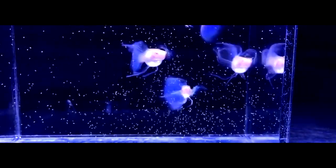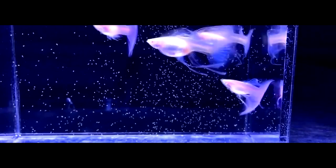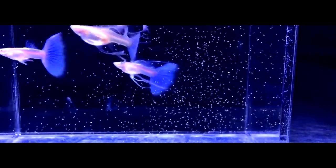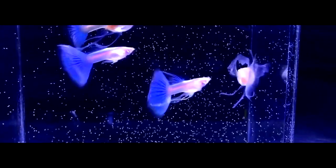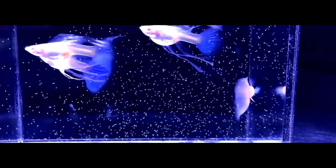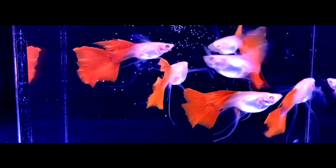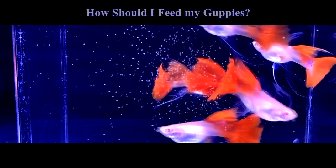I adore giving my guppy fish to eat — watching them consume the food you provide is a lot of fun. What should you feed them though? What is the finest meal to feed your guppy fish? How often should you feed your fish each day? In this video I'll address all of your inquiries about guppy food, feeding times, and how you should feed your guppy fish.